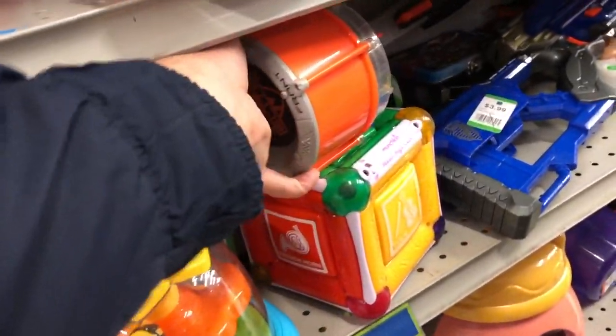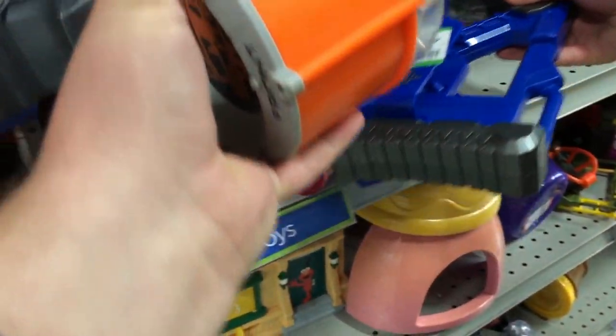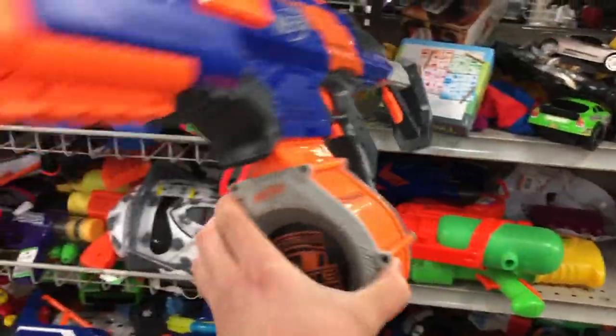And then I spot a drum. And what is it attached to? It's a good old Rapid Strike. And next to that was a Long Strike. What a crazy day! This place is loaded!